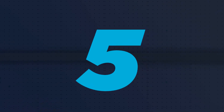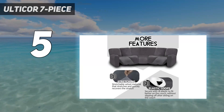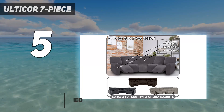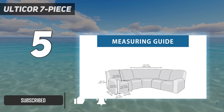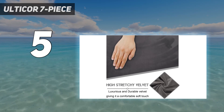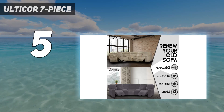Starting at number 5: the Ultikur 7-Piece. The Ultikur L-Shape Recliner Covers can fit a variety of different reclining couch shapes thanks to the 7 pieces. This set is an affordable way to keep your couches protected without having to spend a fortune on custom slipcovers. It comes with 4 back and seat covers, 2 arm covers, and 1 piece for the corner seat, and is available in 11 colors to suit all home decor styles.